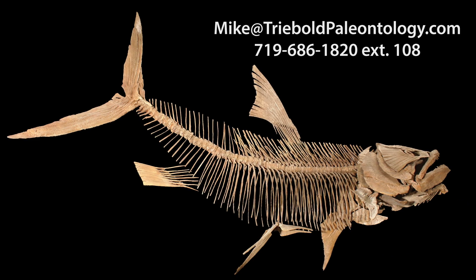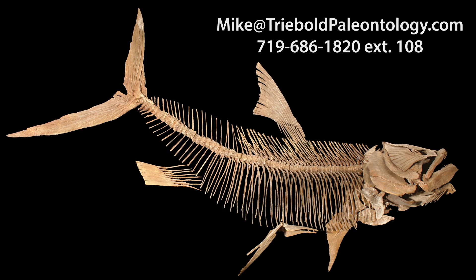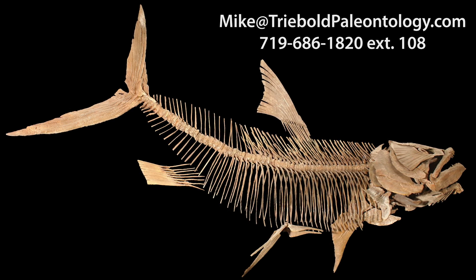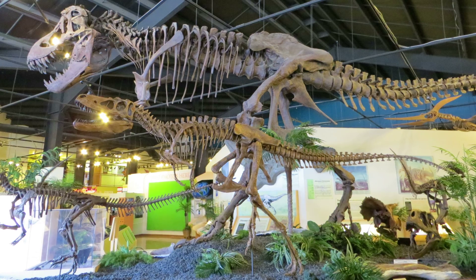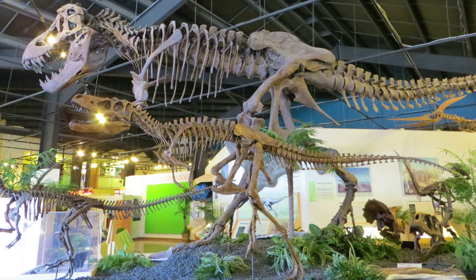Contact Mike Trebold for pricing and information on this and any of our other specimens via email or phone. To view this and a whole museum full of amazing mounted fossil specimens, stop by the RMDRC in our beautiful small mountain town setting, just 15 minutes west of Colorado Springs on Highway 24.